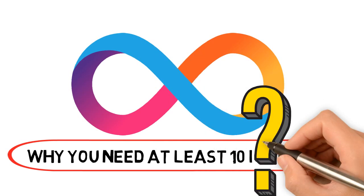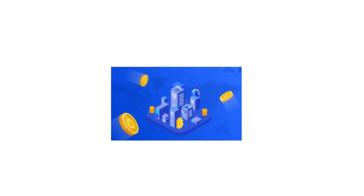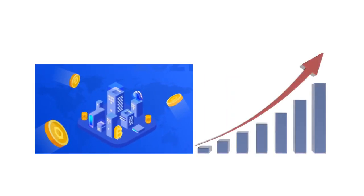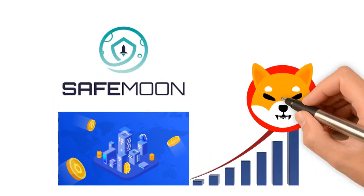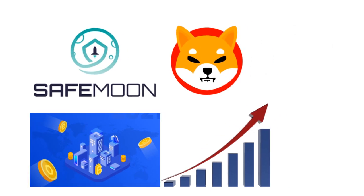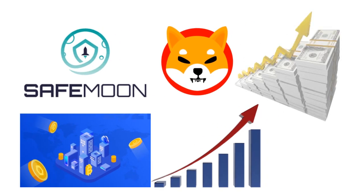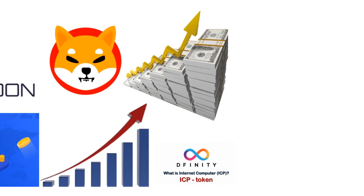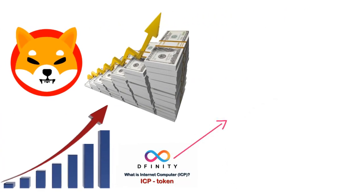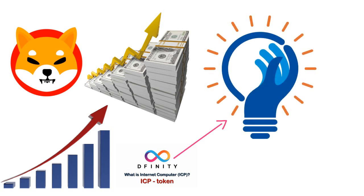Let's begin by defining what ICP coins are. The cryptocurrency industry has experienced incredible growth in recent years, with prices of the most prominent cryptocurrencies skyrocketing and a slew of new cryptocurrencies established. While many cryptocurrencies, such as SafeMoon and Shiba, are developed only to generate fast money, some cryptocurrencies have several real-world uses. We'll look at the ICP token, a recently released cryptocurrency that has been getting momentum. The ICP token promises to usher in a slew of innovations in the cryptocurrency space.